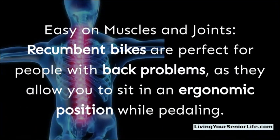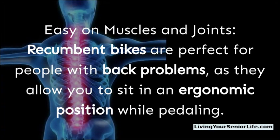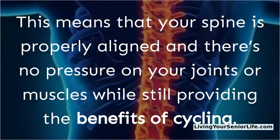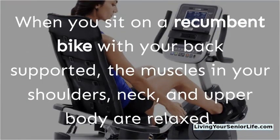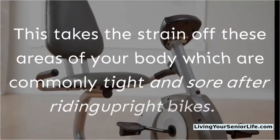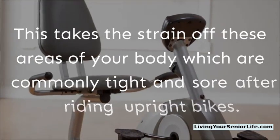Recumbent bikes are easy on muscles and joints, making them perfect for people with back problems, as they allow you to sit in an ergonomic position while pedaling. Your spine is properly aligned and there's no pressure on your joints or muscles while still providing the benefits of cycling. When you sit on a recumbent bike with your back supported, the muscles in your shoulders, neck, and upper body are relaxed, taking the strain off these areas that are commonly tight and sore after riding upright bikes.